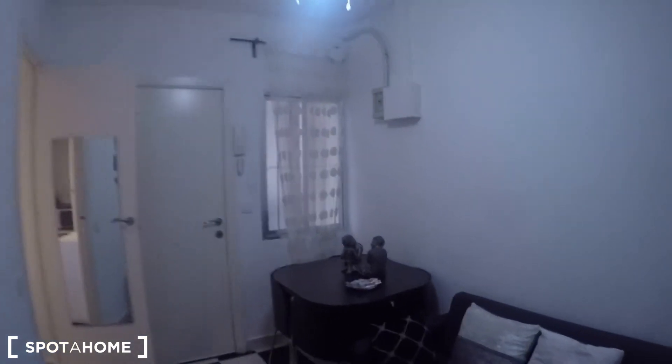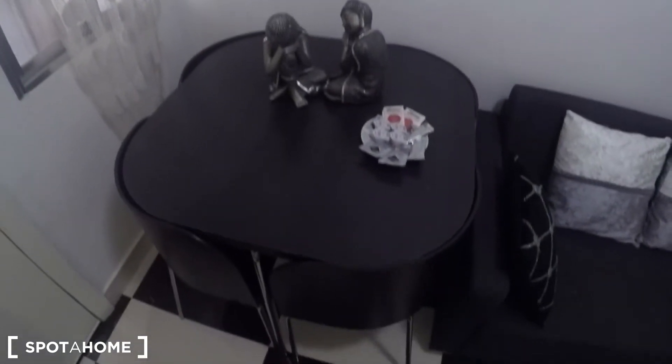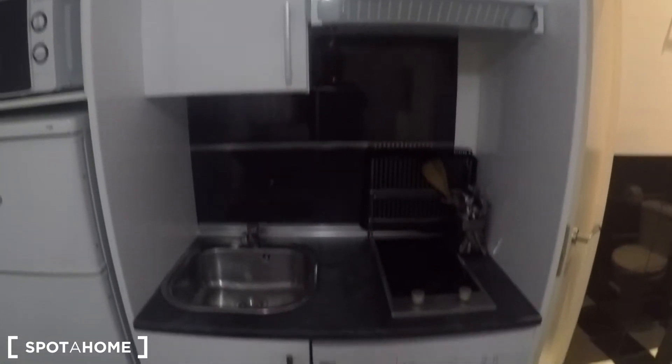After that you have this living room with the kitchen. This open kitchen has another window over there with views to the interior patio. You have a dining table here, the sofa, a radiator of course, and this fully equipped kitchen where you can find everything that you may need to cook.